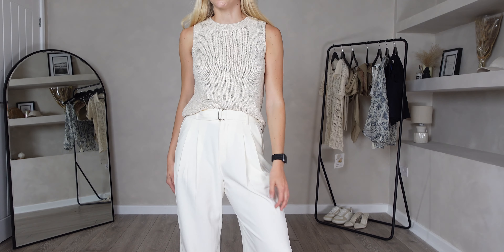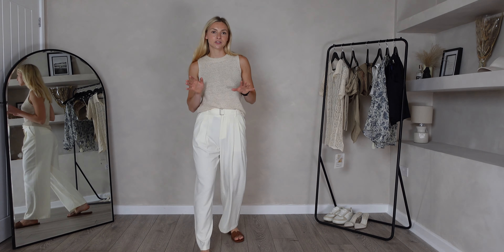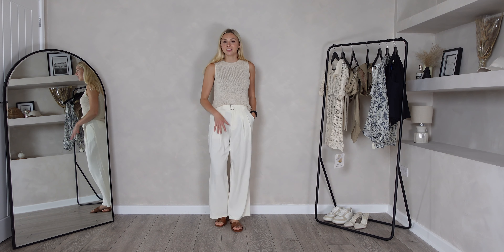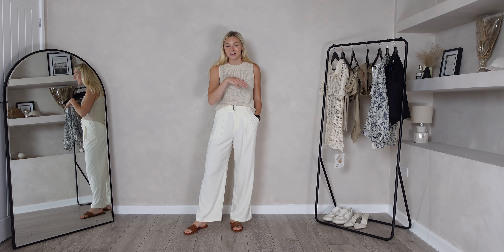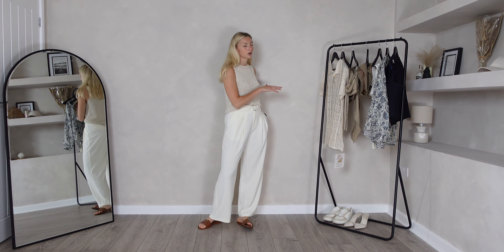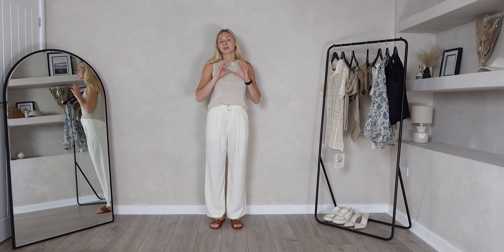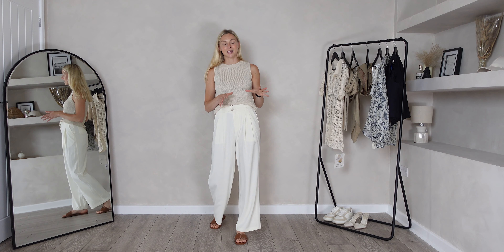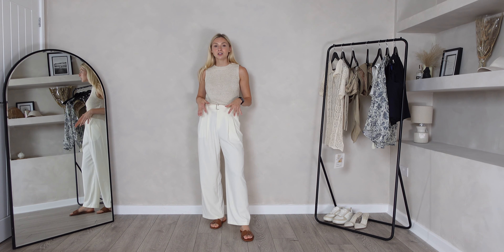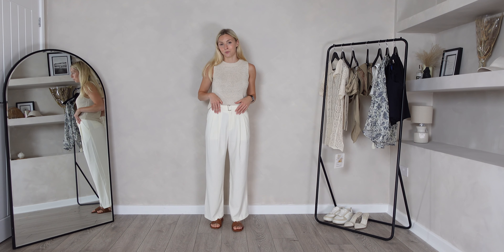Here are the trousers on and I would say these are definitely true to size, so just go with whatever size you usually do. Length-wise they come to the perfect length — I'm 5'7 and this is the length I would have liked the palazzo trousers to come to. These go with absolutely everything, making them very versatile; you can dress them up or down. They are so timeless that you'll bring them out year after year.